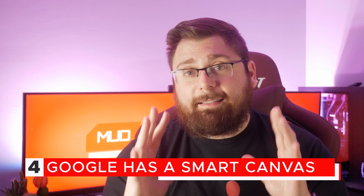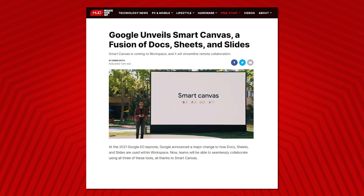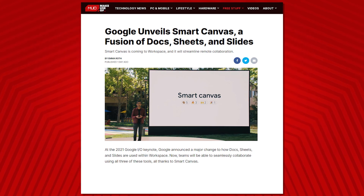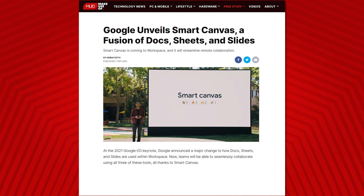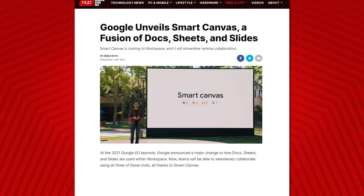Finally, Google announced Smart Canvas, which is a new tool that will take Slides, Sheets, and Docs and smush them all together, allowing teams to seamlessly work on all three different applications from one workspace. You won't need to have a Slides document running in one tab and Docs in another — you'll have one workspace that will automatically switch between them based on what you're doing.